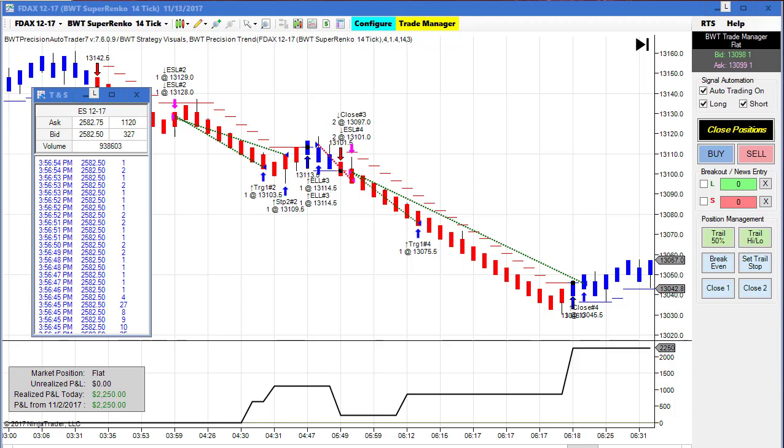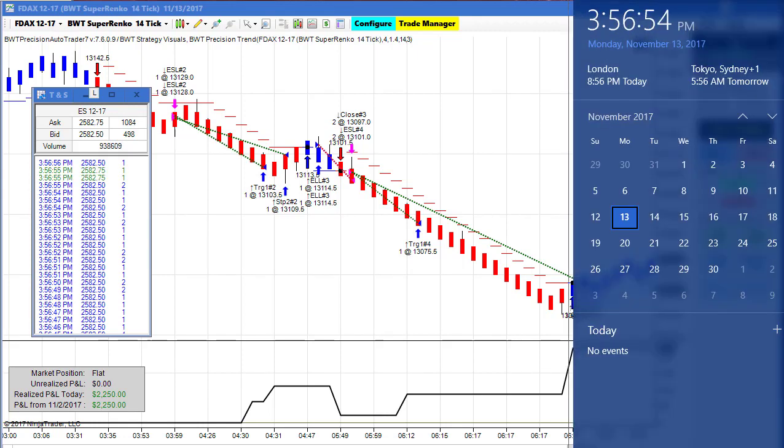Hello everybody. Today is Monday, November 13th. It's Veterans Day and the markets were open today. It's 3:56-3:57 p.m. Eastern Standard Time. On my left is the time and sales for the E-Mini S&P, currently trading at $5,282.50.